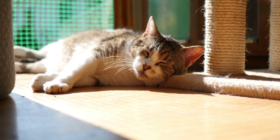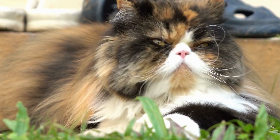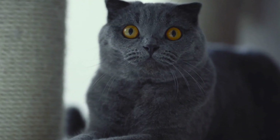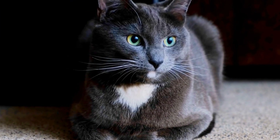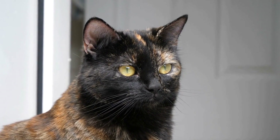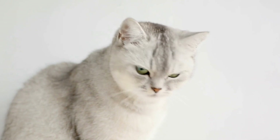Instincts for Hiding: Apart from their physical attributes, cats have strong instincts for hiding, which have been passed down through generations. In the wild, cats need to stay hidden from both their predators and potential prey. These instinctual behaviors are still ingrained in domesticated cats, making them masters at hiding during playtime. One common hiding behavior exhibited by cats is called the stalk and pounce. This instinct is triggered by any movement that catches their attention. Cats will patiently stalk their prey, crouching low to the ground, ensuring they remain concealed until the perfect moment to pounce. This behavior is not limited to hunting — cats often exhibit it during interactive play with their owners or other cats.